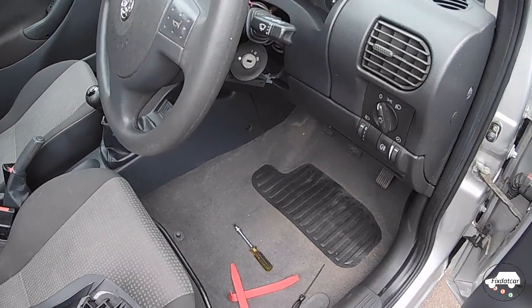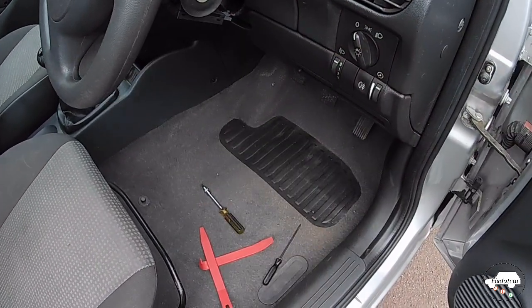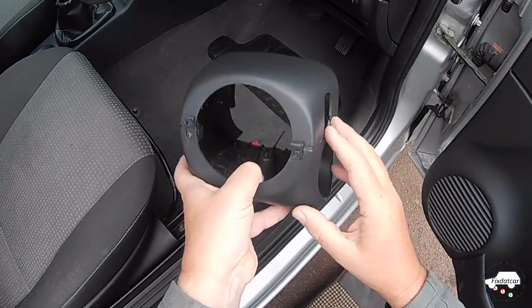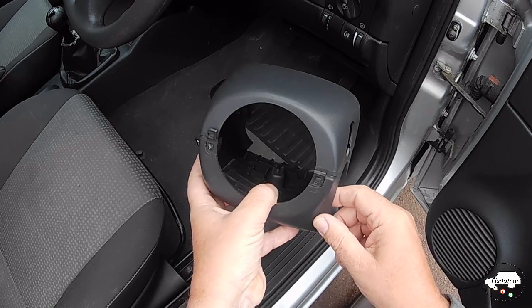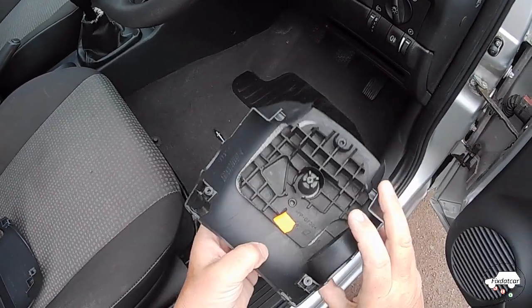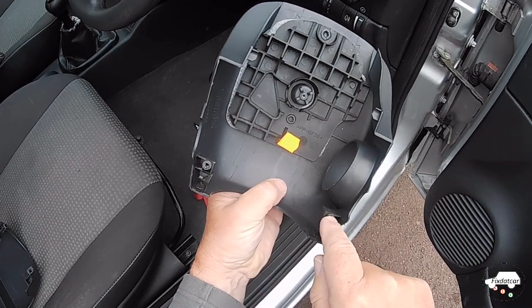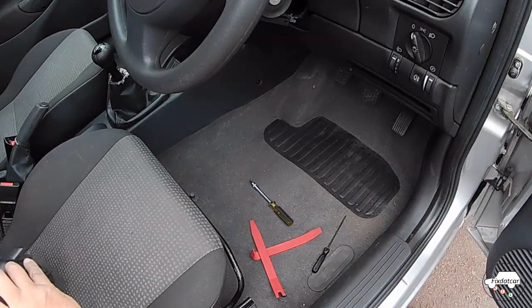The first place I'm going to have to take a look at is just behind the instrument cluster. To get at this, the surround around the back of the steering wheel needs to be removed — I've already taken this off. There are two plastic clips at the front which can be a bit of a challenge to remove if you need to get a screwdriver behind the steering wheel. The top then lifts and tilts away. The bottom's held in place by three screws: two from the top and one underneath.